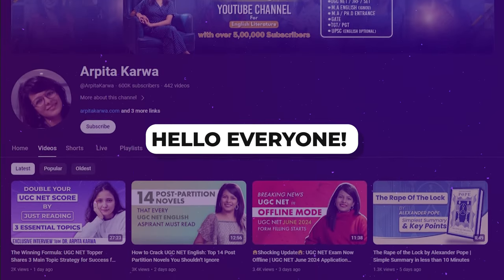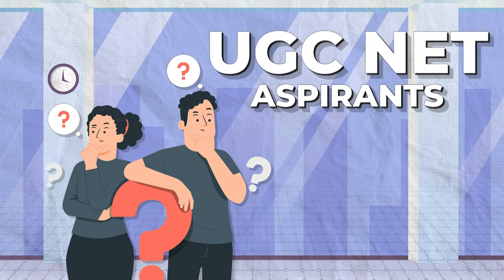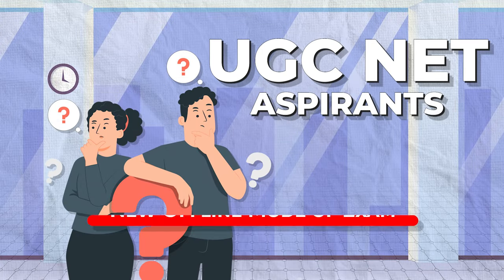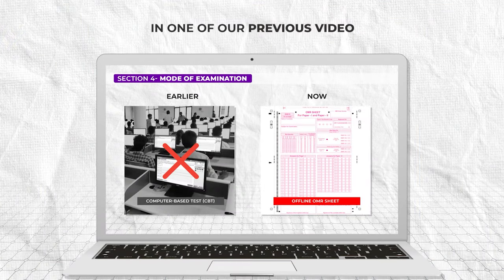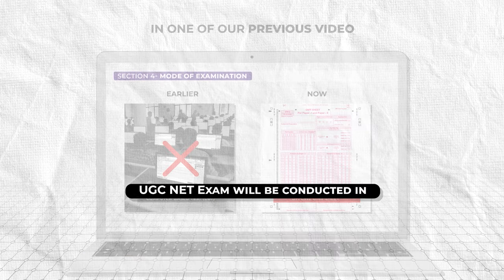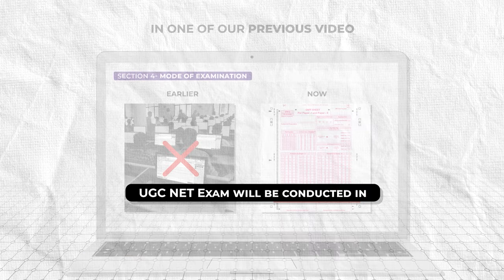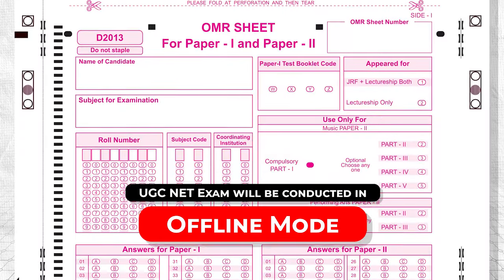Hello everyone, welcome to our channel and welcome to yet another video specifically for UGC NET aspirants who are worried about the new offline mode of exam. This video is going to eliminate all your worries. In one of our previous videos, we discussed the announcement made by UGC. The latest update is that the UGC NET exam will be conducted in offline mode, meaning you'll need to fill out OMR sheets with a pen.